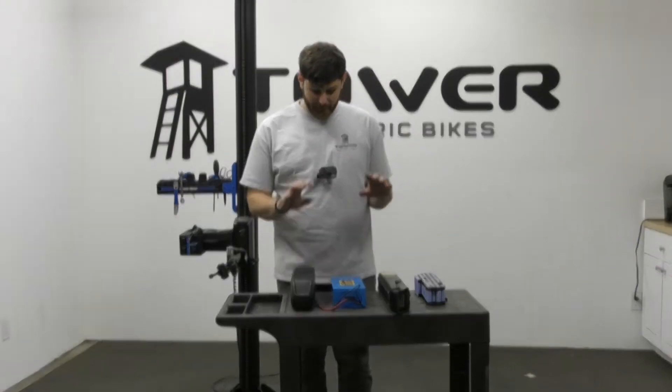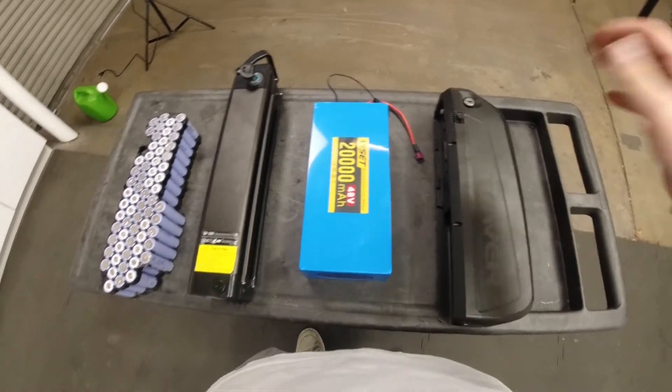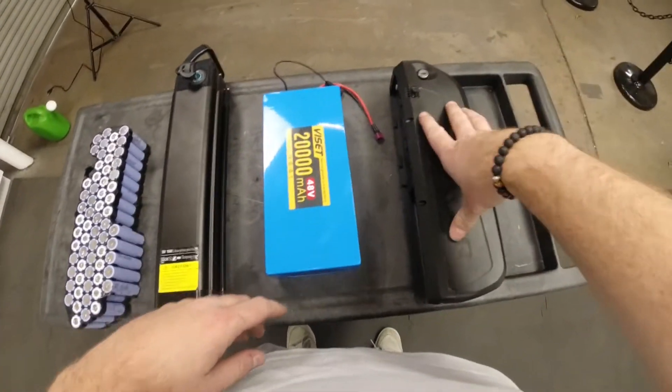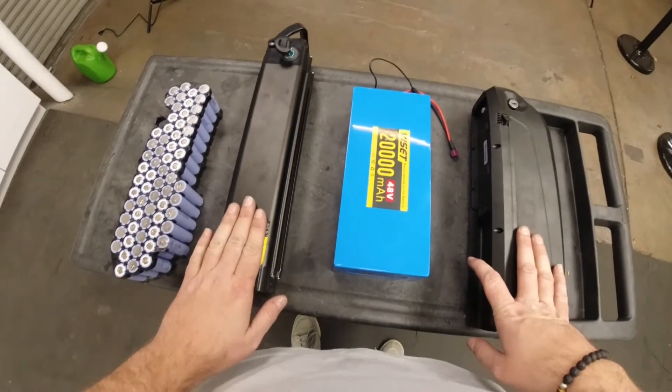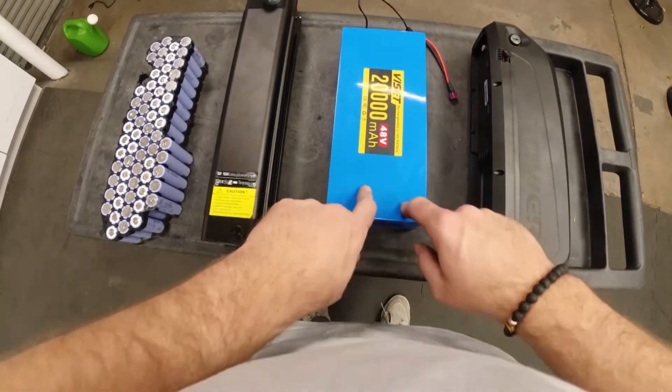So if you look at the table in front of me, I do have some batteries here. These are just some examples of battery styles on the market. We have our Tower one here on the right, and one that slots into a seat post here on the left, and then we've got a bare one of what it might look like without the shell.